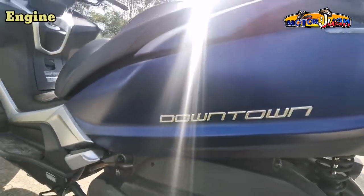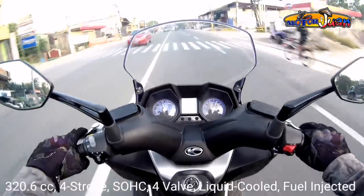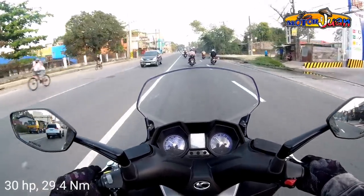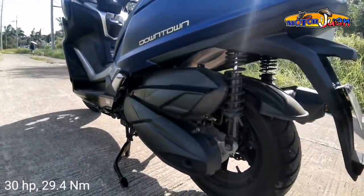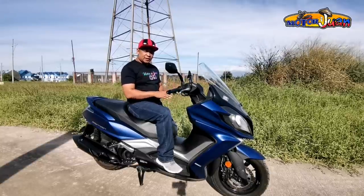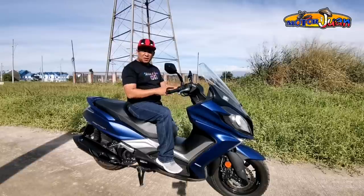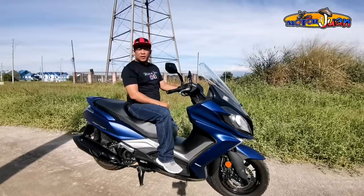When it comes to the engine, this scooter has a 320.6cc displacement, 4-stroke single overhead cam, 4-valve, liquid-cooled, and fuel-injected. This gives you 30 horsepower and 29.42 Nm of torque. Engine performance is really good — it accelerates smoothly but quickly at the same time. Even at high speeds, there are minimal to no vibrations whatsoever. Performance-wise, this engine is great so far.